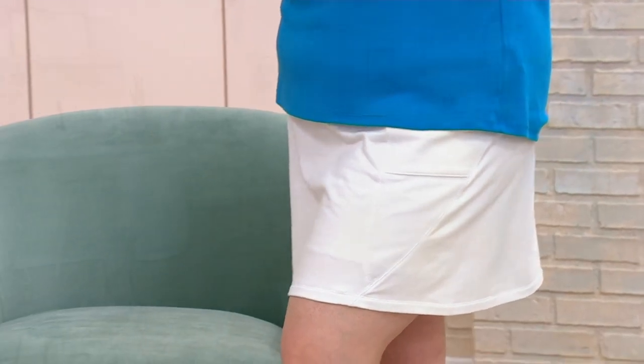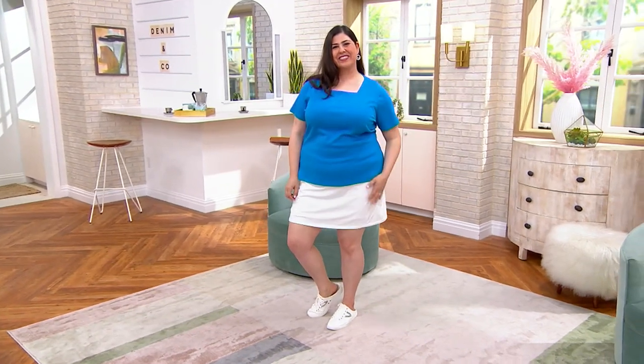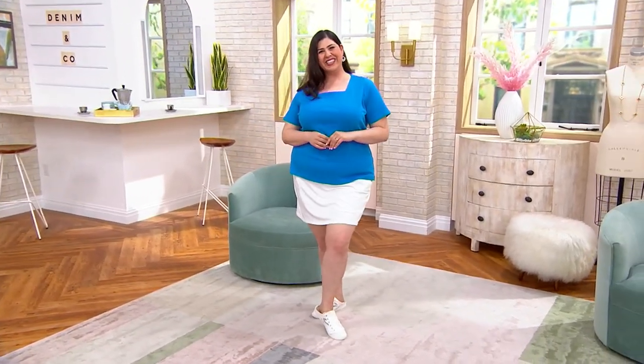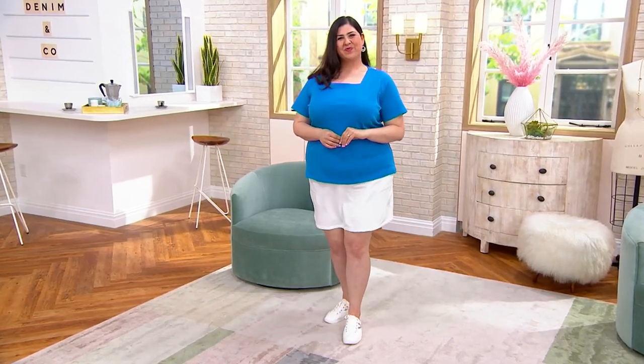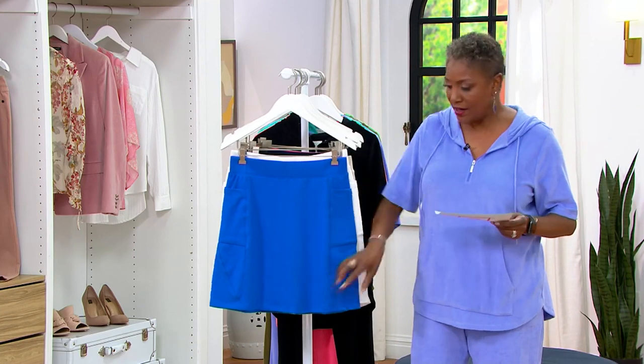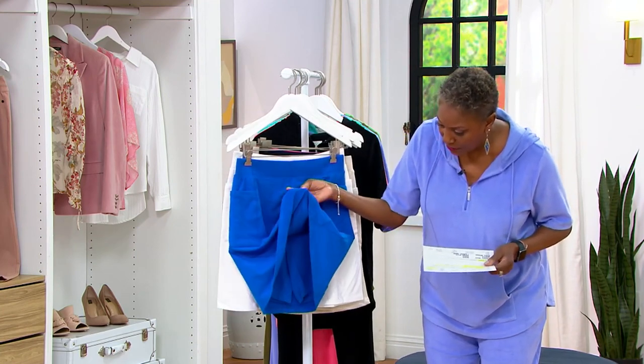I'll take you through the color choices and encourage you to go ahead and pick this up now, especially if you're someone who doesn't necessarily like wearing shorts but you want a little bit more polished look. A skort is a good way to go because you get that skirt look, but underneath it all, as Jamie showed us, is the short built in.